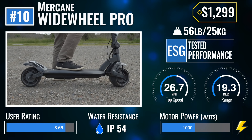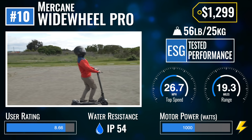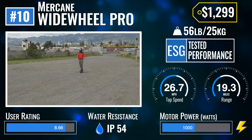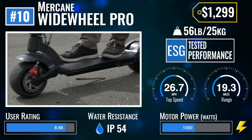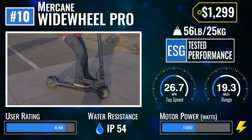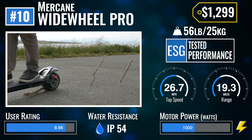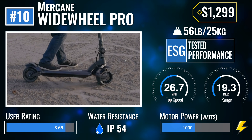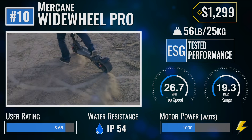Number 10: the Mercane Wide Wheel Pro. Another scooter making a repeat appearance, this electric scooter is affectionately referred to as the Batmobile scooter, with its dark, sleek frame sitting on ultra-wide tires. Dual motors give it thrilling acceleration and a respectable top speed of nearly 30 miles per hour. However, the Wide Wheel is still tame enough for the casual rider who likes to turn it up every now and then.